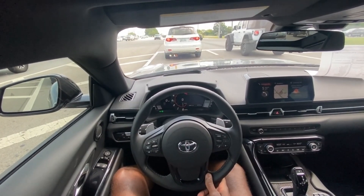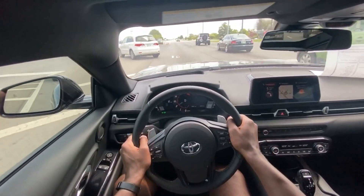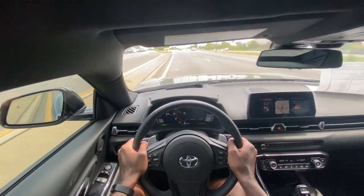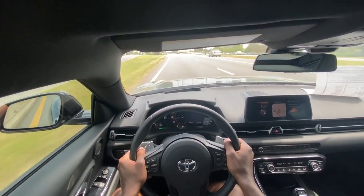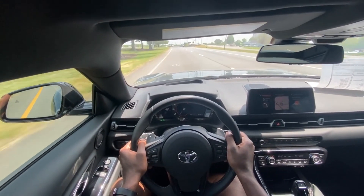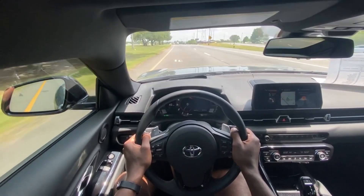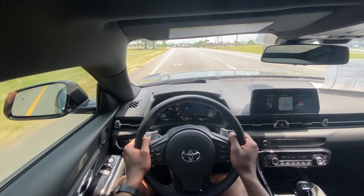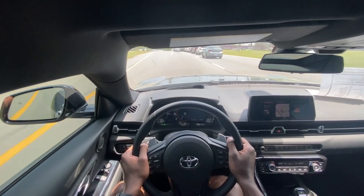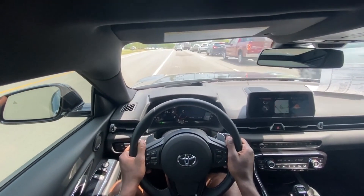And there's the auto stop that just cut on. Oh my gosh, this is so much fun. This really is one heck of a machine, I'm not gonna lie — just so much fun.